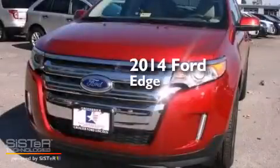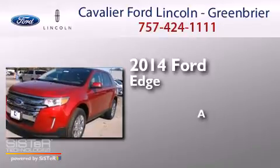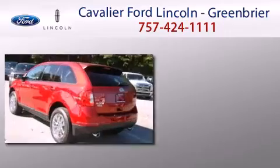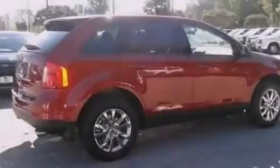This is a brand new 2014 Ford Edge. Its top features include Bluetooth mobile device connectivity,